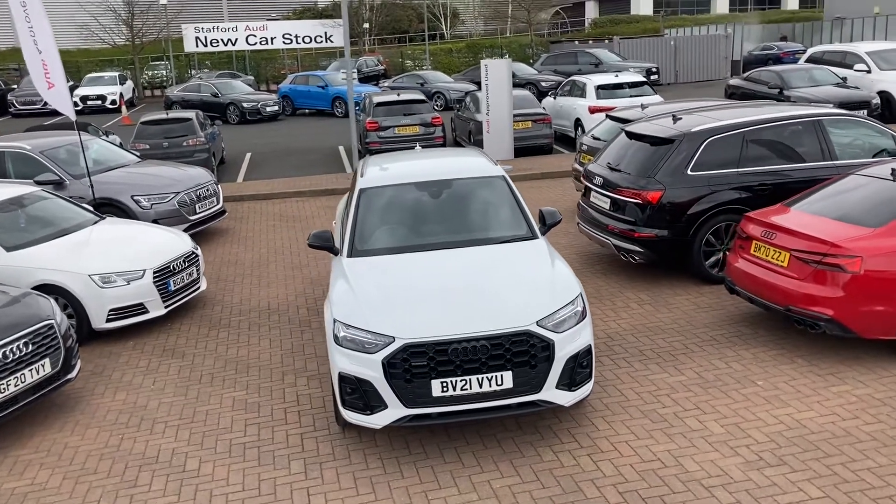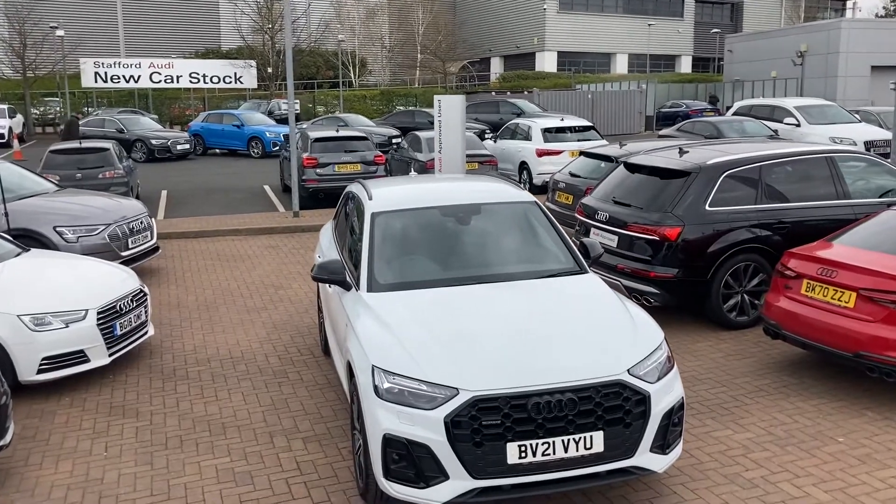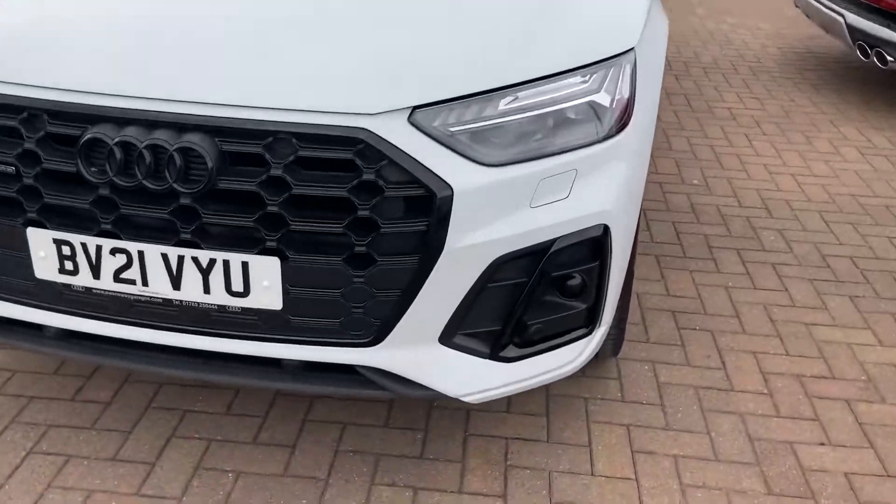Hi, this is Adam from Stafford Audi, and this is the Audi Q5 Edition 1 45 TFSI Quattro 265 PS S Tronic, which we now have in stock.